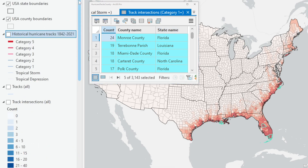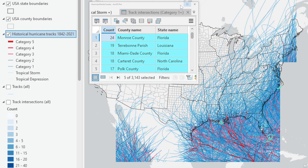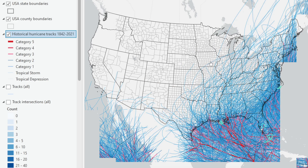I just thought that was a pretty amazing data set, so I thought I would share it with you. Thanks for watching.